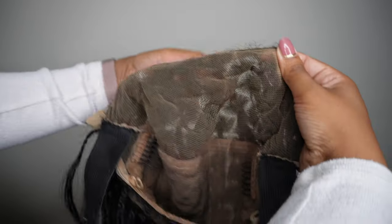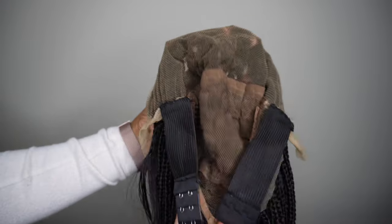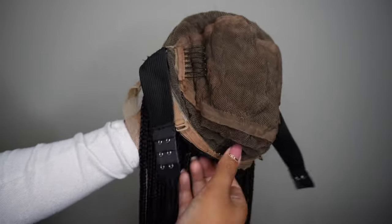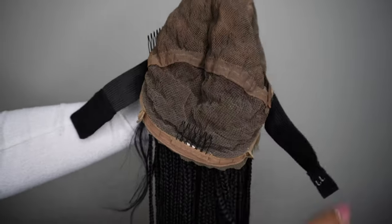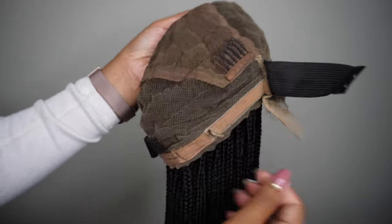Of course it has baby hair as I mentioned, and this one came in a size small cap. They do say it can range from 21 to 21.5 inches — normally I'm about a 21.5, and I think this fell closer to a 21, so keep that in mind. She is snug in the beginning.